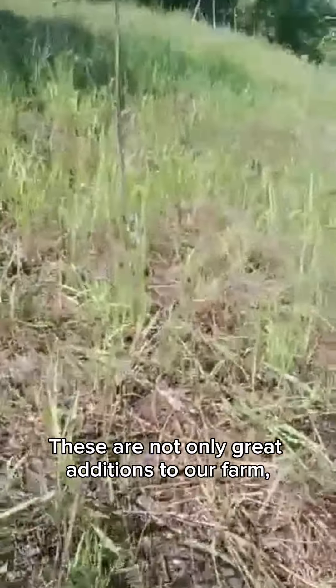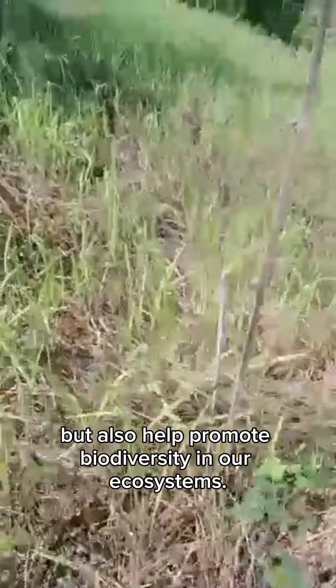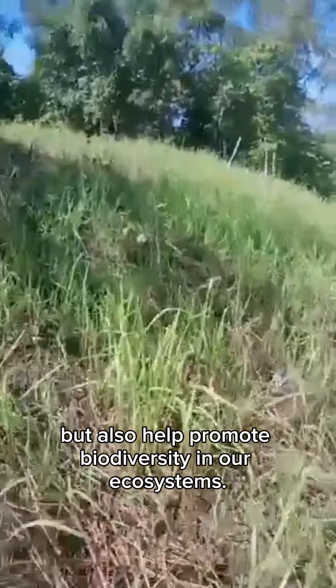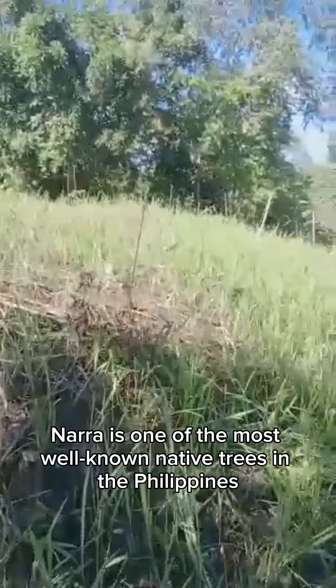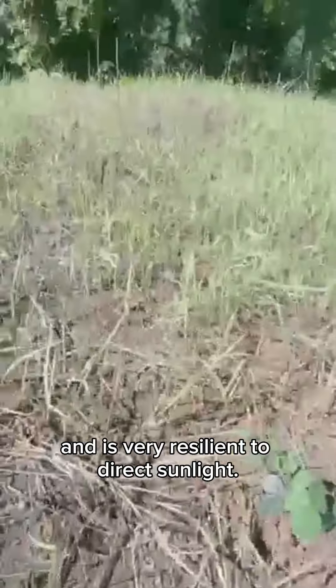These are not only great additions to our farm, but also help promote biodiversity in our ecosystems. Nera is one of the most well-known native trees in the Philippines and is very resilient to direct sunlight.